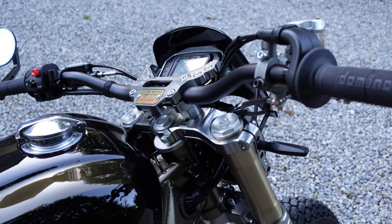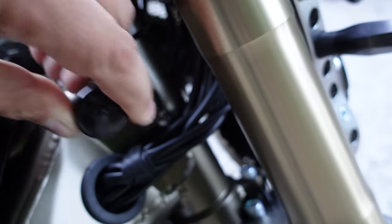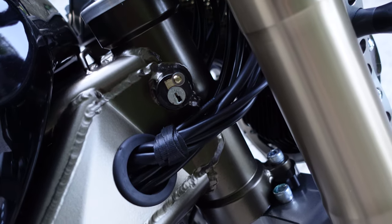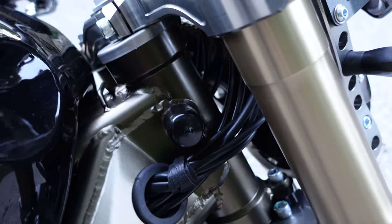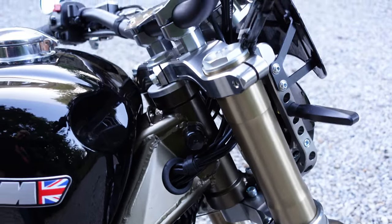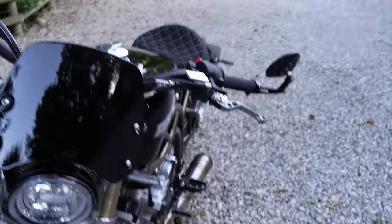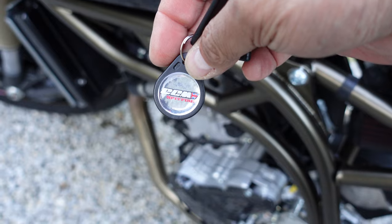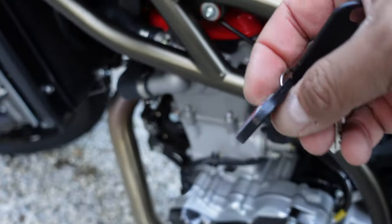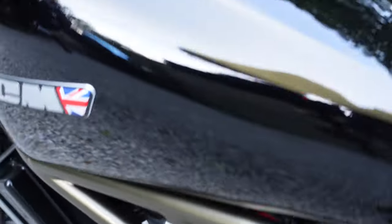One thing you might notice is that there is nowhere to put an ignition key. Around on this side there is a cover, and when I take that cover off there's a keyhole which is for the steering lock — but frankly the bike only weighs 140 kilos so I'm not sure how effective that would be as a security device. To actually start the bike and turn the ignition on, instead it uses an RFID tag which looks like this. I just tap it on a little tab underneath here and then the bike comes to life.